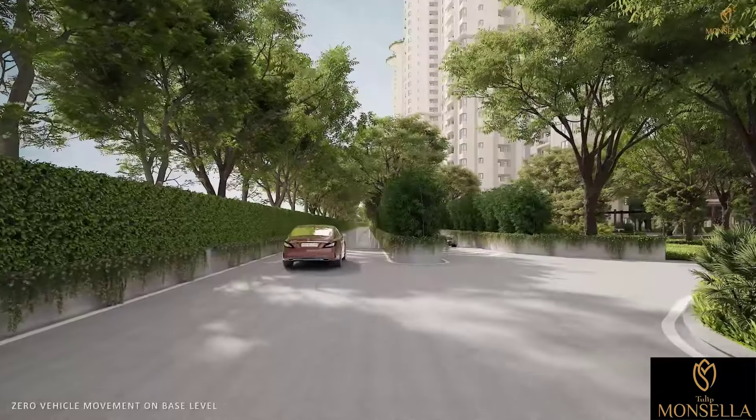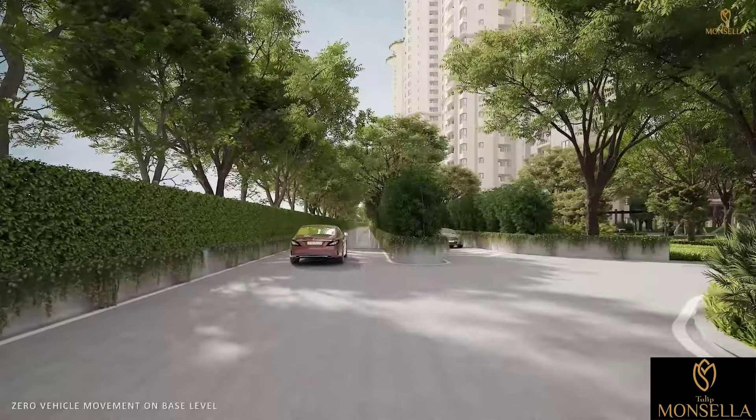There is zero vehicle movement at ground level in the residential area to ensure safety for the children and elderly. The silent movement of golf carts and dedicated cycle lanes enhance the beauty of the project.